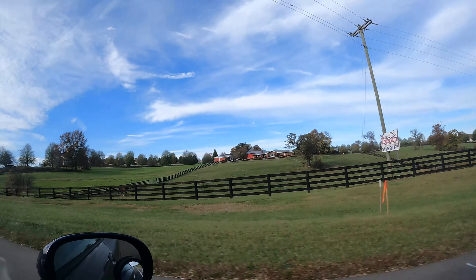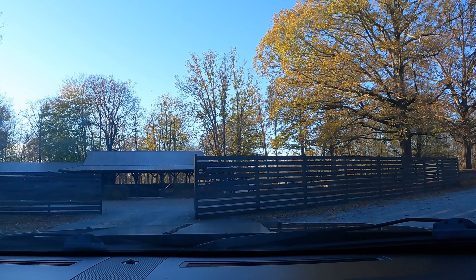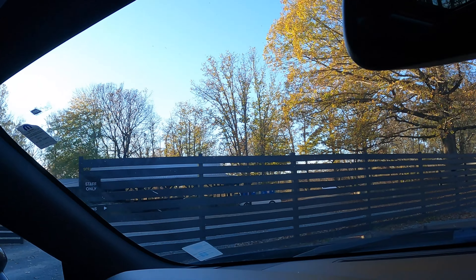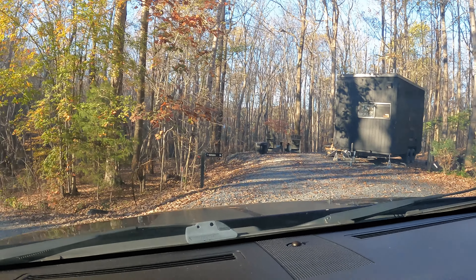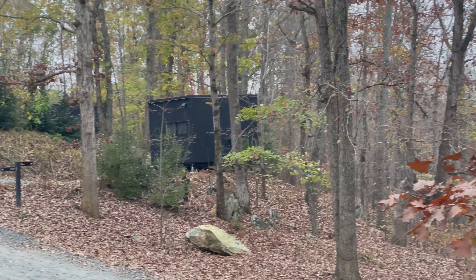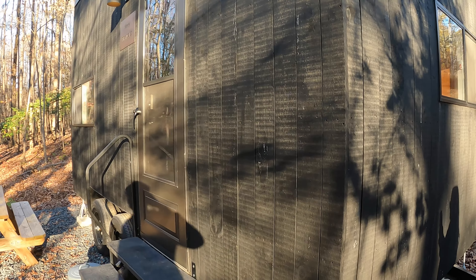This is our first experience of the Getaway cabin. It has 20 locations across the U.S. The location we're going to is in Asheville, North Carolina, which is about an hour and a half outside of Raleigh, North Carolina. Our goal is to take a break, just unplug and bond together in nature.